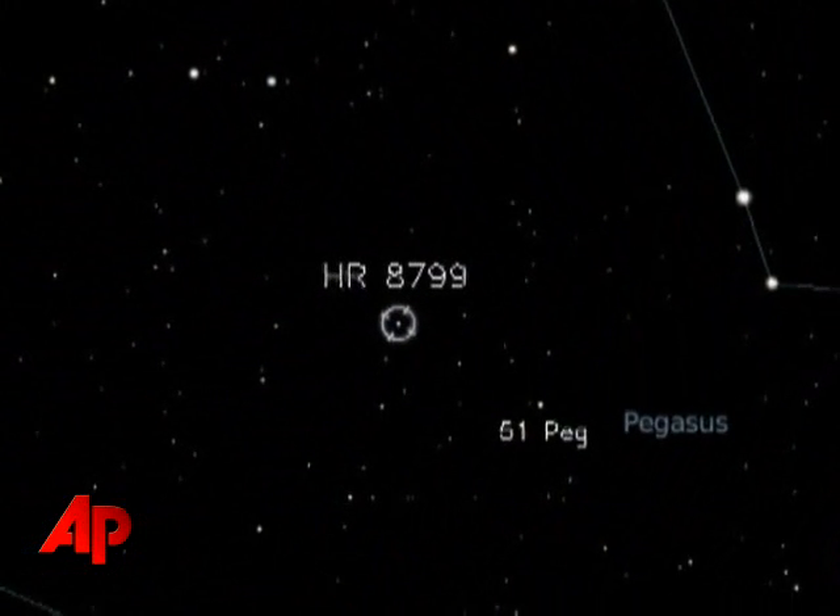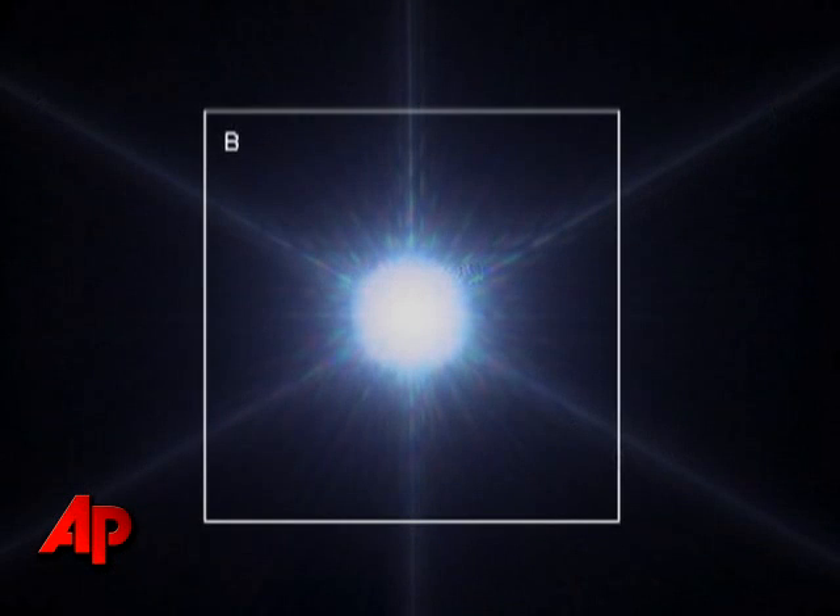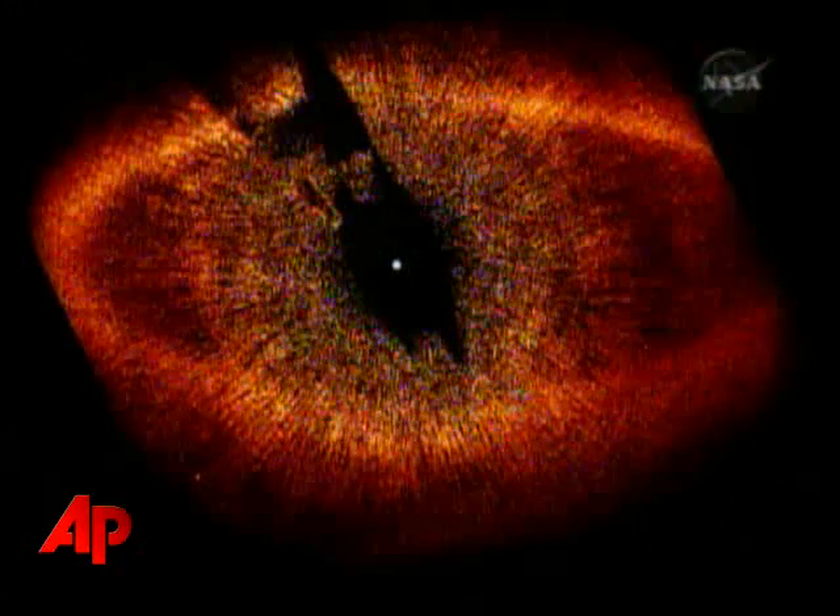The star in question is called Fomalhaut. It should come up on your screen shortly. Fomalhaut is one of the 20 brightest stars in the sky, easily visible with the naked eye. And that makes planet detection very difficult because the glare from a bright star blinds us to the faint signal from a planet that may be in close proximity to the star.